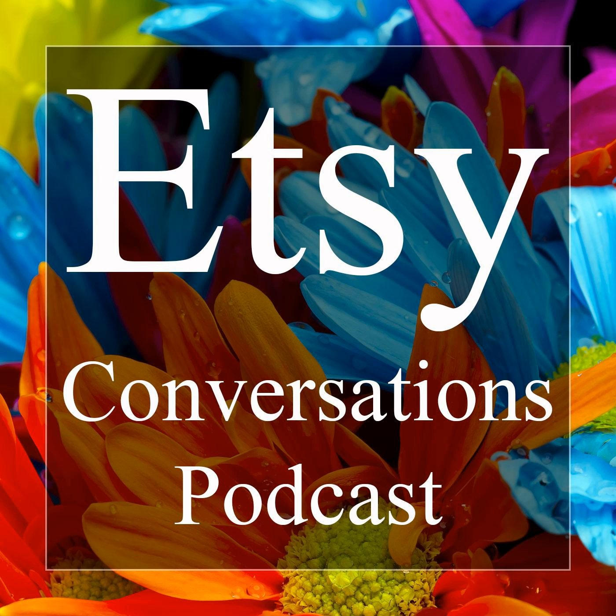Welcome to this week's episode of the Etsy Conversations podcast. I'm your host, Ijama, and I thank you for joining me for another episode. This week my guest is Hilary, and she runs the Etsy shop Hilary's Handcrafted, which she started back in 2020. We'll talk about why she did that — I think it's a startup story that many of you can relate to. Hilary, thank you so much for being my guest, and welcome to the podcast.